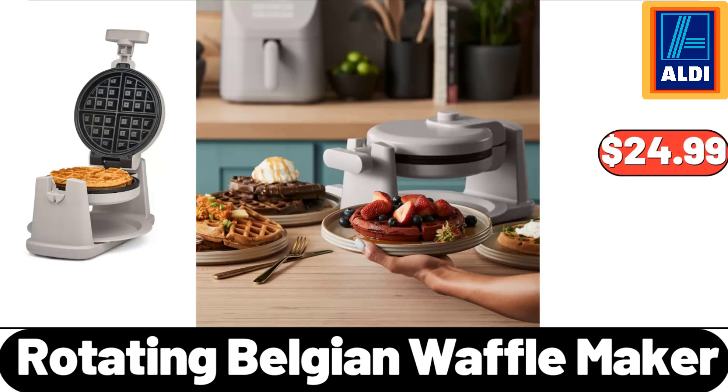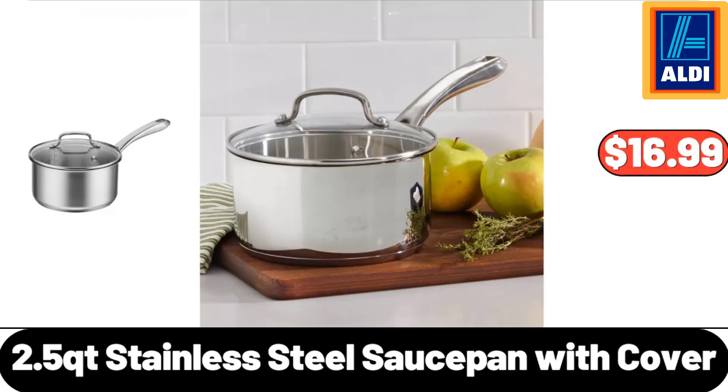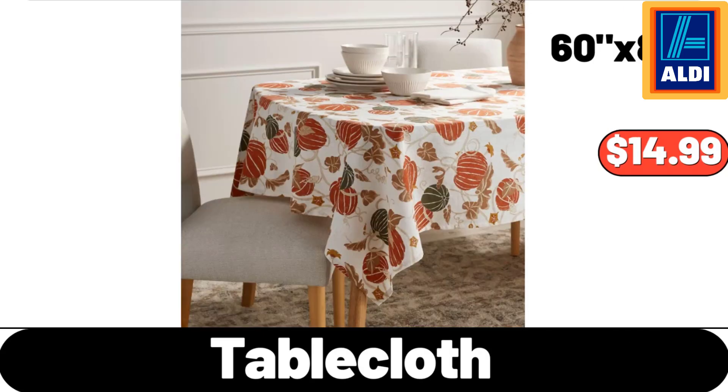Rotating Belgian Waffle Maker, $24.99. Chobani Pumpkin Spice Greek Yogurt, $1.22. 2.5 QT Stainless Steel Sauce Pan with Cover, $16.99. Table Cloth, $14.99.